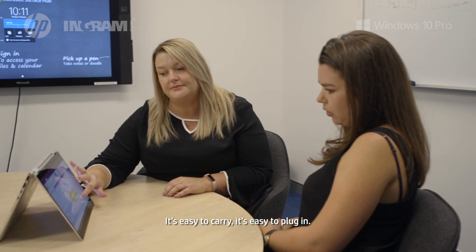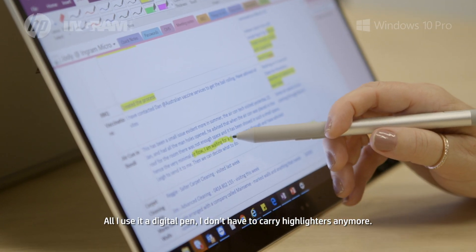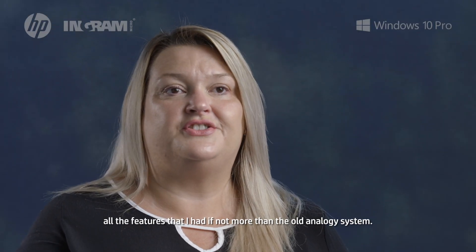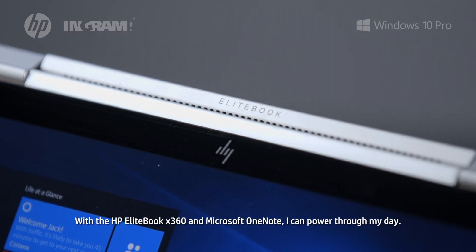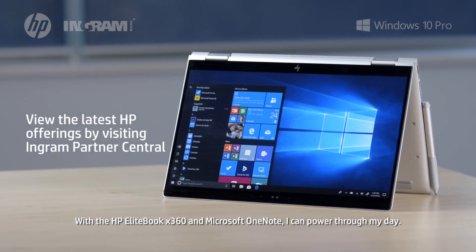It's easy to carry, it's easy to plug in, and all I use is a digital pen — I don't need to carry around highlighters anymore. I can do everything I need to do in OneNote, which gives me all the features I had, if not more, than the old analog system. With the HP EliteBook x360 and Microsoft OneNote I can power through my day.